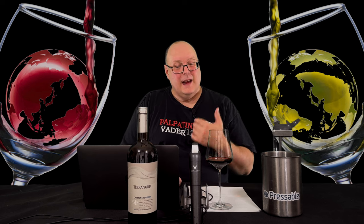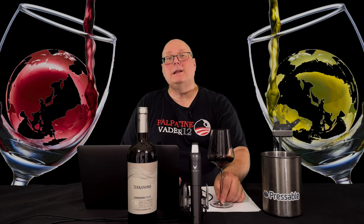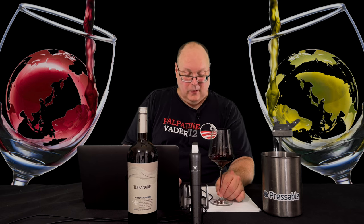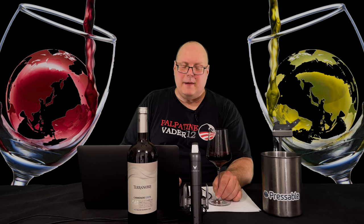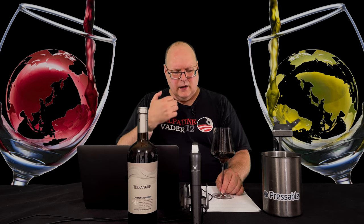There's another wine here — the label says 14.5, the tech sheet said 14.3, but I wouldn't be surprised if it's actually 15 or even 15.5%. It's noticeable even without drinking it — you can really feel the alcohol.